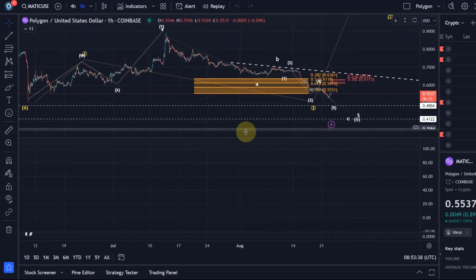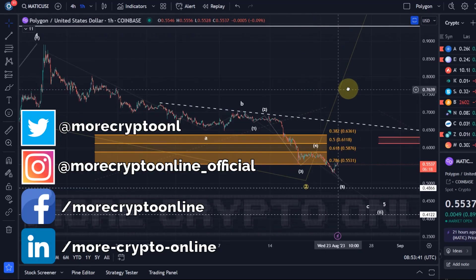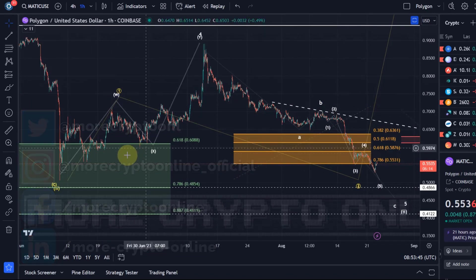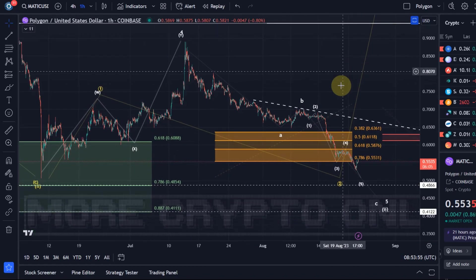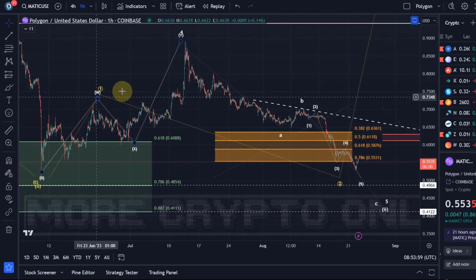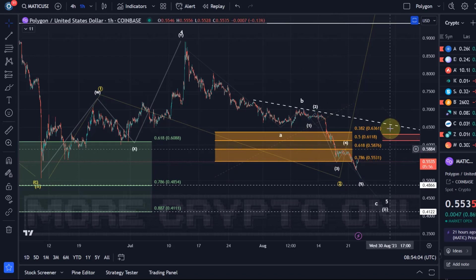Hello and welcome to another update video about Matic. The white wave count seems to play out and we have some clarity. We were tracking the yellow wave count, which assumed that price could rally in a third wave, but the condition was to hold the 55.3 cent level. Been warning about this count and highlighted how unreliable it is, but we can give it a chance. That's also why the support area was highlighted in orange, which indicates higher risk.